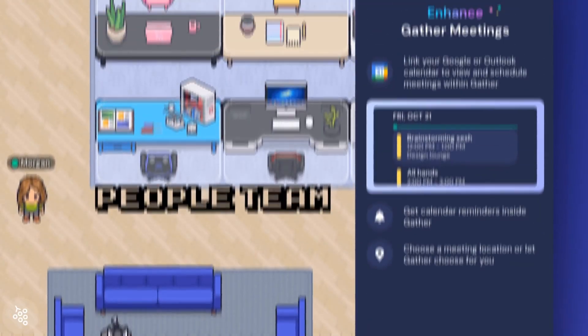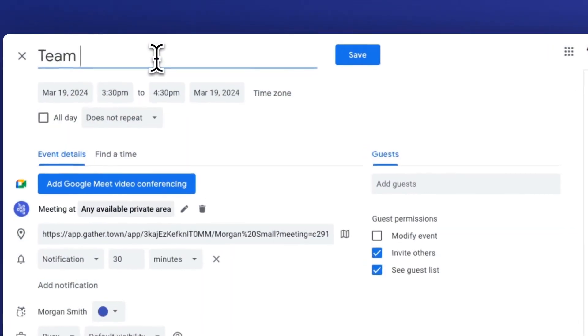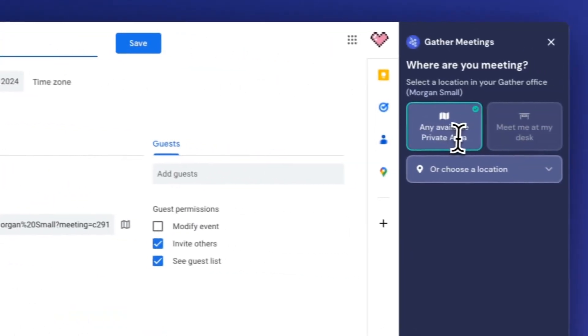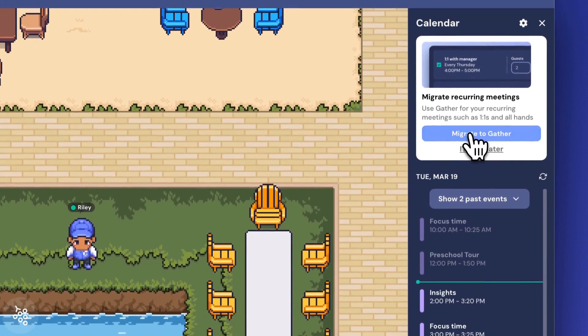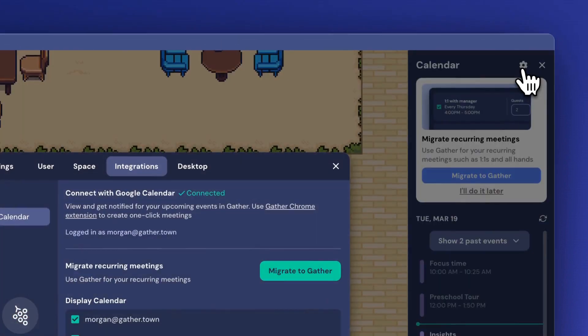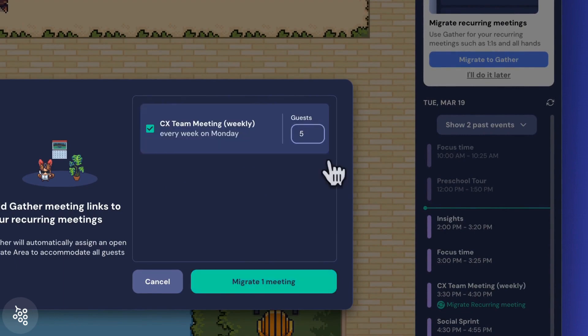To make meetings in Gather as seamless as possible, encourage your teammates to connect their Google or Outlook calendar and to use the Gather Meetings Chrome extension if they're a Chrome user. If you go into your settings, you can also let us add Gather meeting links to existing recurring meetings — that way you don't need to go through all those calendar events yourself. The faster you start regularly holding scheduled meetings in Gather, the faster you'll start to unlock unscheduled conversations also.